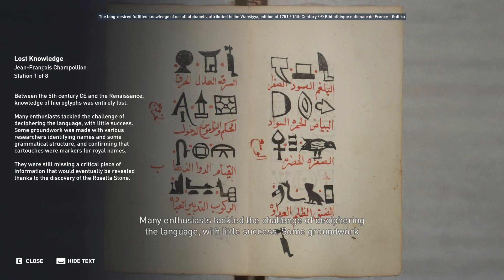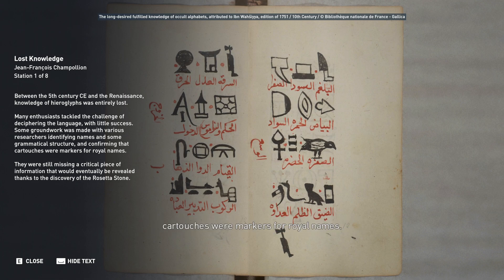Many enthusiasts tackled the challenge of deciphering the language with little success. Some groundwork was made, with various researchers identifying names and some grammatical structure, and confirming that cartouches were markers for royal names. They were still missing a critical piece of information that would eventually be revealed thanks to the discovery of the Rosetta Stone.